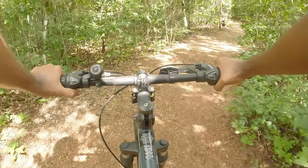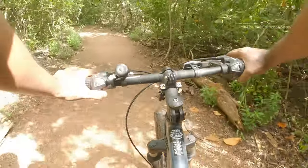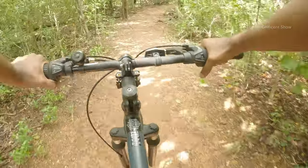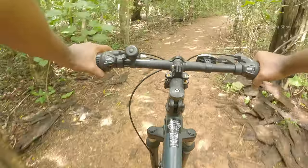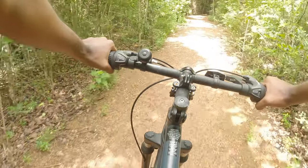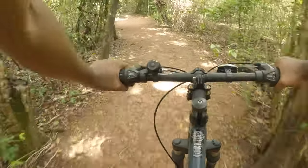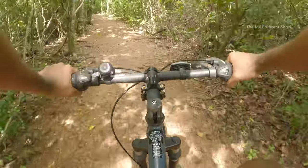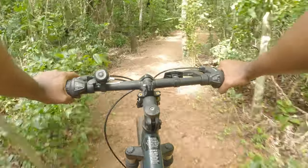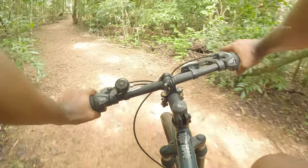Our trail has started and I hope I'm having my camera in the right direction. Let's speed up a bit and get going. Look at both sides — there are a lot of trees and bush and this place feels like a forest.